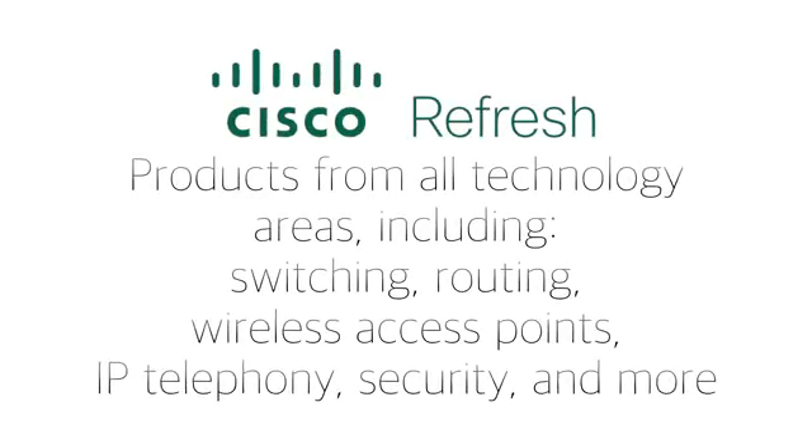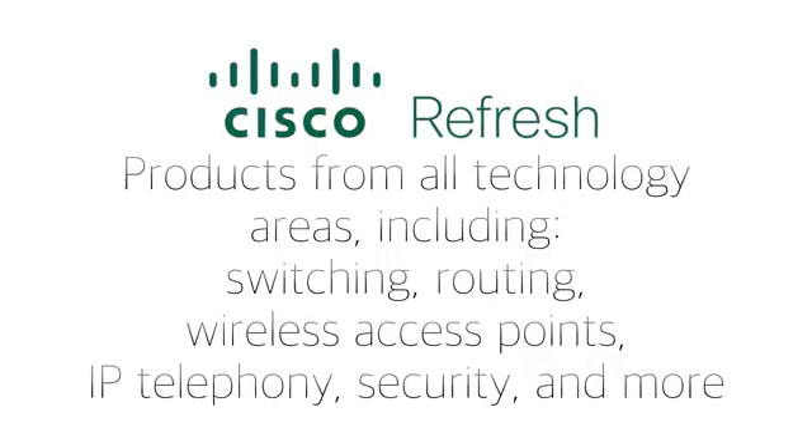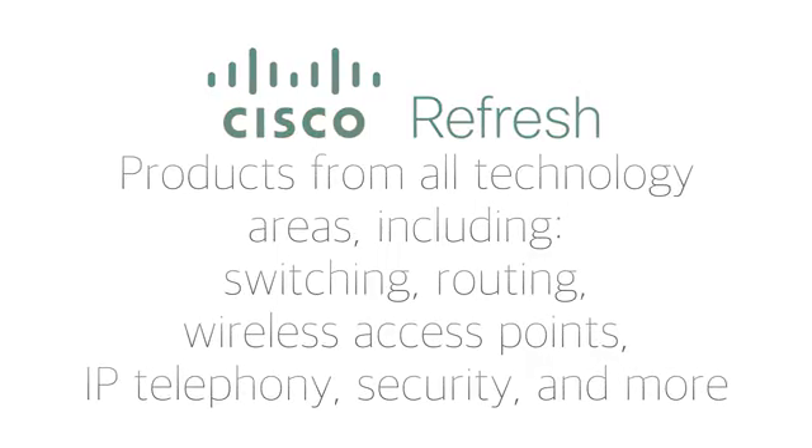Products in the Refresh program are from all technology areas, including switching, routing, wireless access points, IP telephony, security, and more.